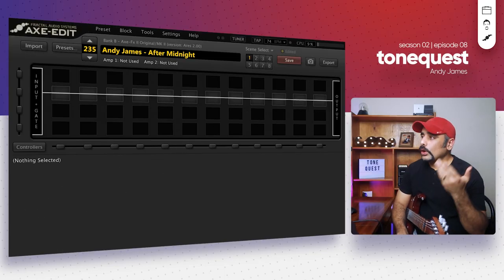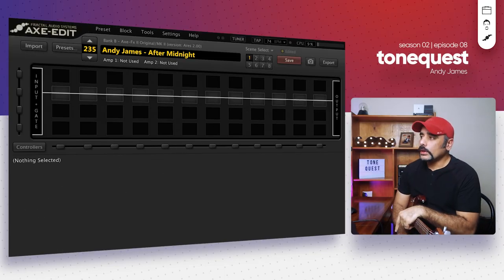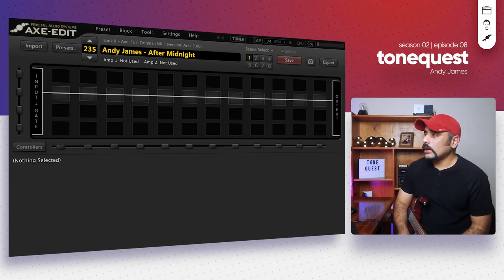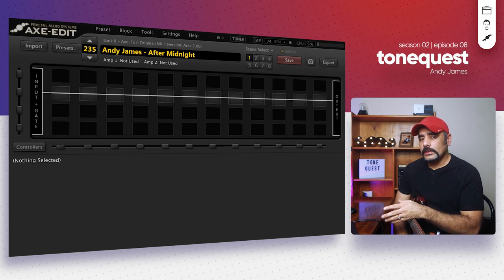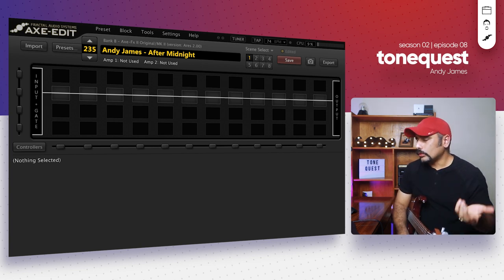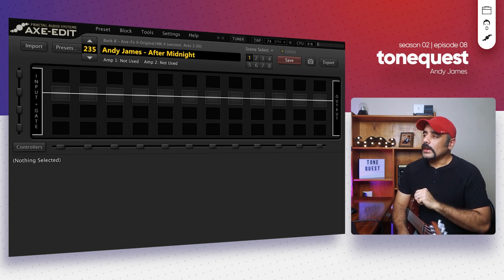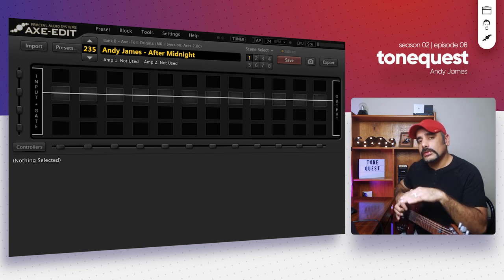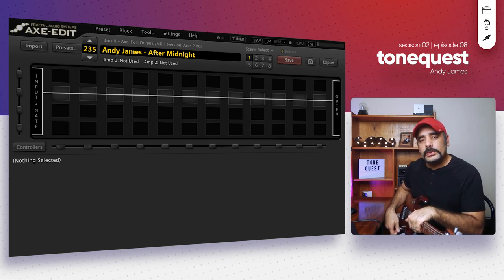I've got Axe Edit loaded in front of me with a blank preset — this is the way we always do things on this channel. We start with a blank preset and dial in block by block, constructing the tone from scratch. For reference I'm playing my Ernie Ball Music Man JP15 guitar, everything 100% stock, and I am on the bridge pickup.